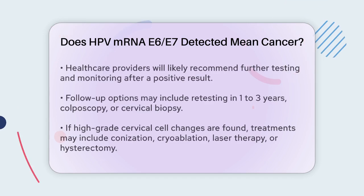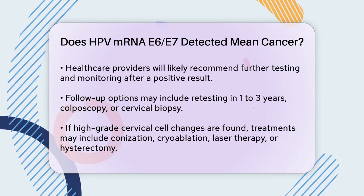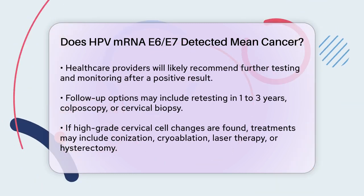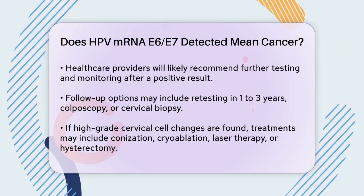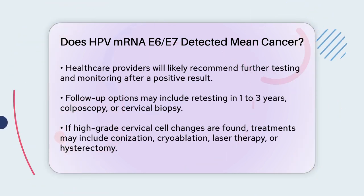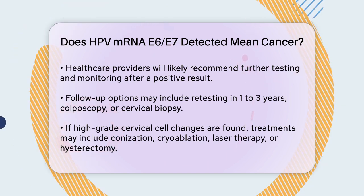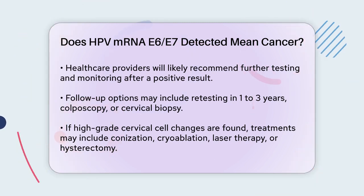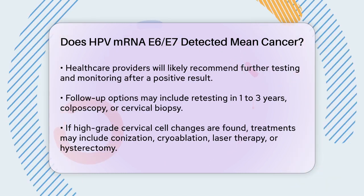Here's what you need to know. If your test result shows HPV mRNA E6, E7, your healthcare provider will likely recommend further testing and monitoring. This might include a retest in one to three years, a colposcopy to examine the cervix for abnormal areas, or even a cervical biopsy to check for abnormal cells. If these tests reveal high-grade cervical cell changes with a high risk of progressing to cancer, your doctor may suggest treatments like conization, cryoablation, laser therapy, or in severe cases, a total hysterectomy.